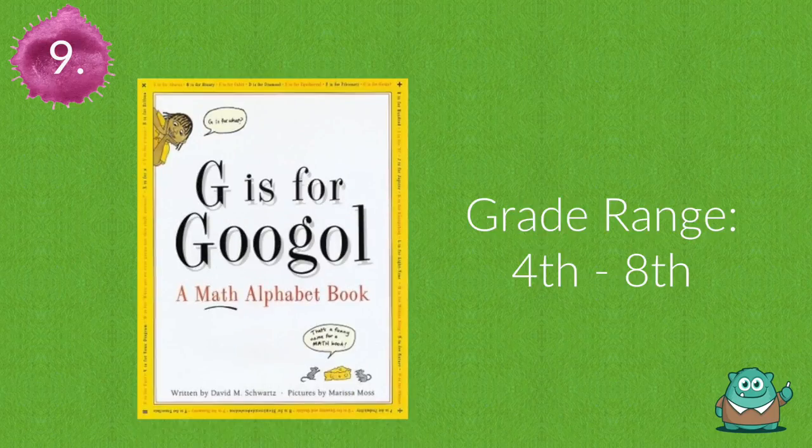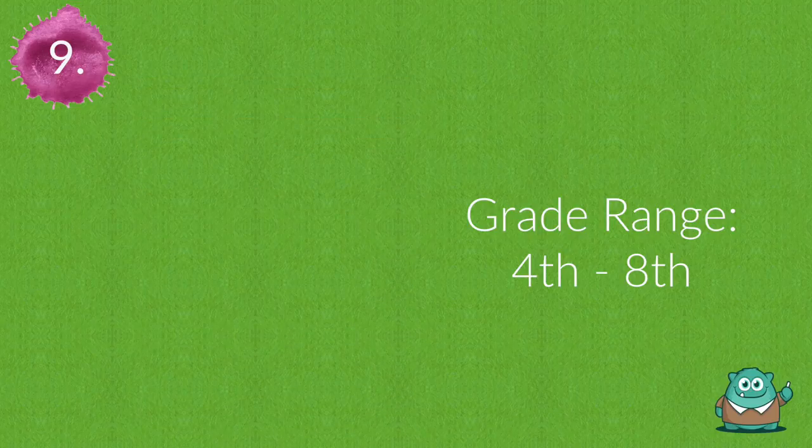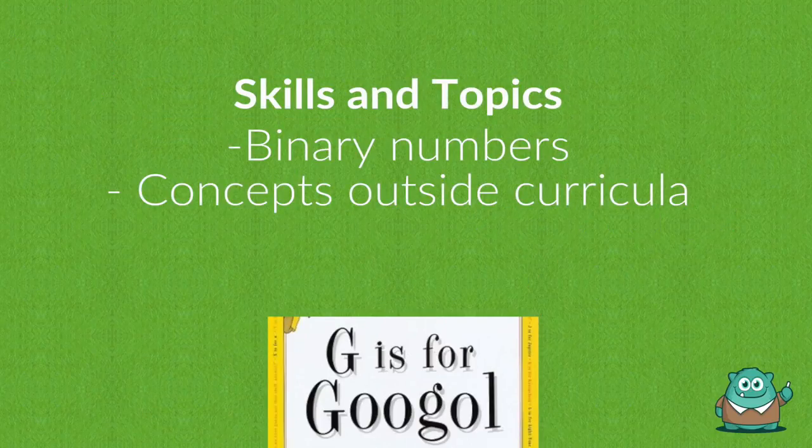Number nine is G is for Google. Use this book to teach topics ranging from math facts to non-curriculum concepts.